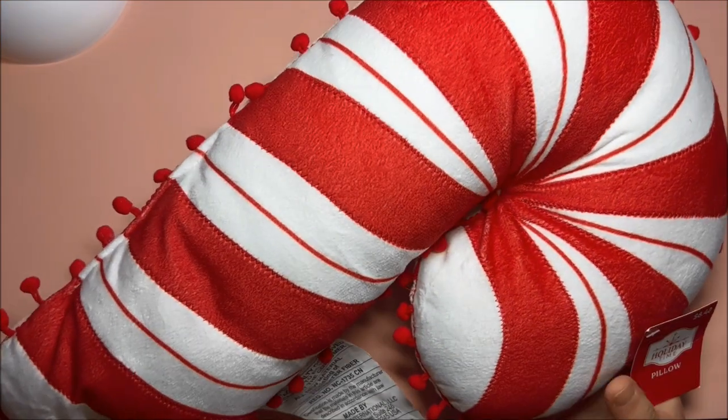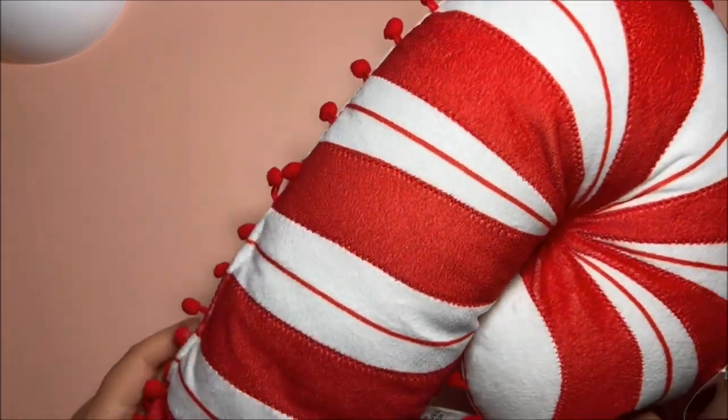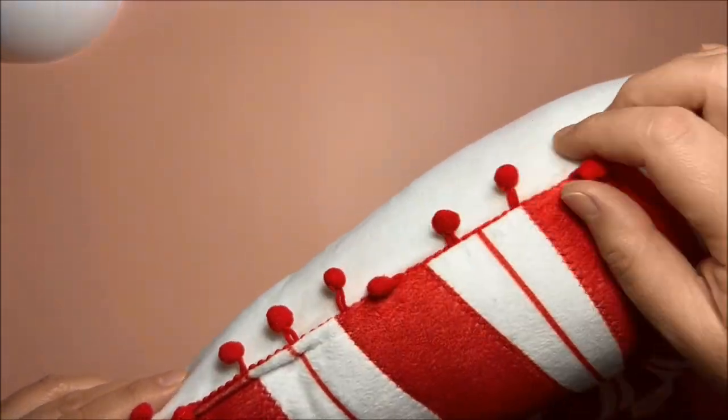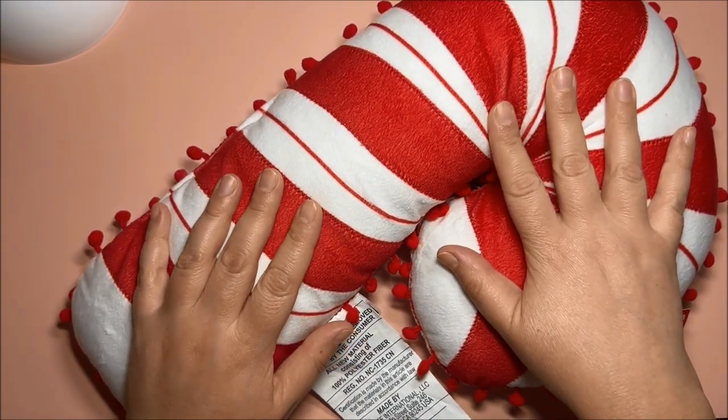Last but not least, I got this adorable candy cane — isn't it cute? It does have a pom-pom trim around it. Very fun, love love love! And that's it for this video, thank you so much for watching.